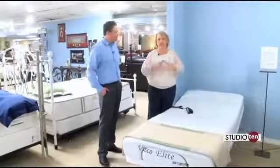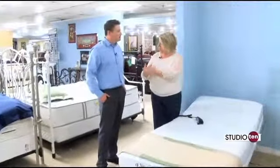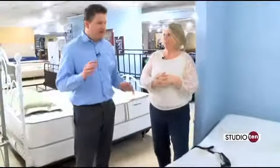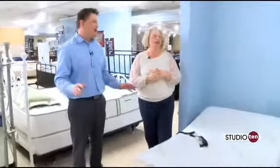Most people think of adjustable beds and the older generation, but it's not like that anymore. Both the recliners and the beds can apply to any age group.